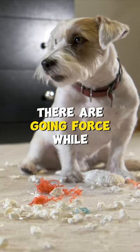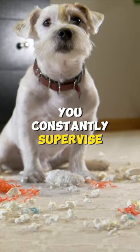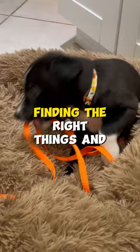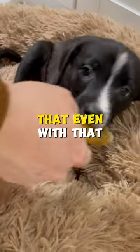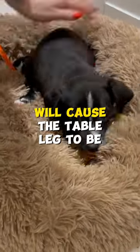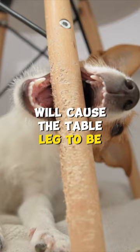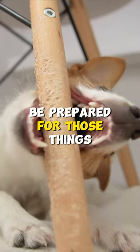Puppies are destructive. They're a going force while they're young. We recommend highly that you constantly supervise your puppy to make sure that they're finding the right things and finding the right path. But it's important to note that even with that, sometimes a momentary lapse in supervision will cause the table leg to be chewed, or a little corner of the rug to be chewed. Be prepared for those things.